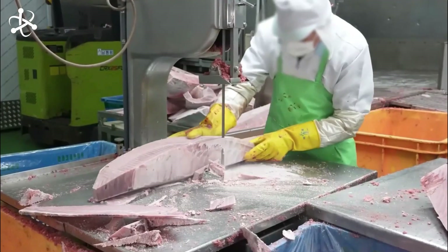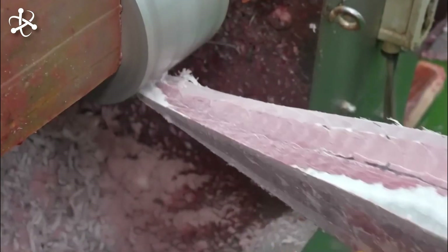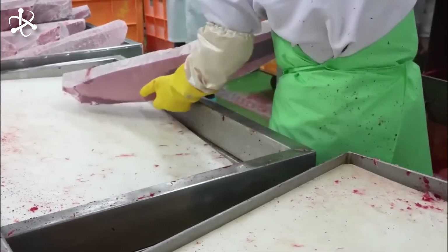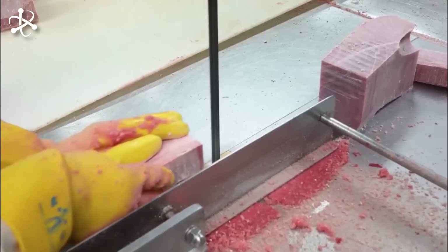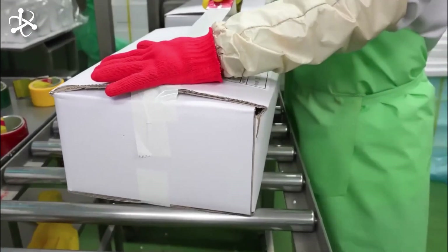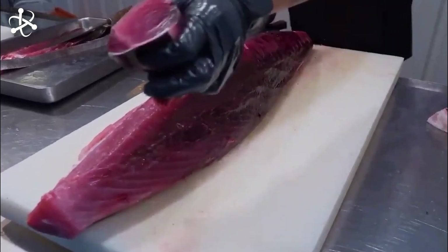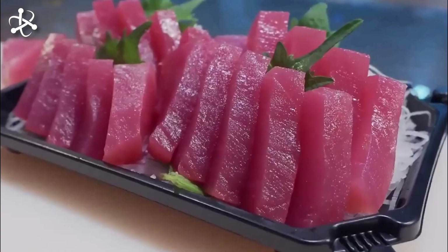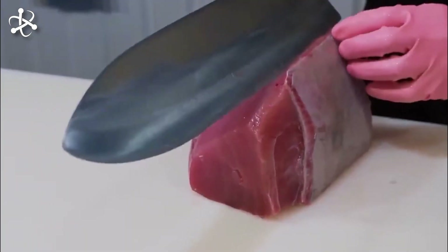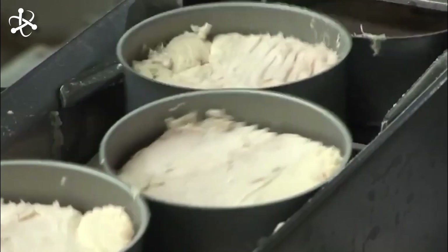Depending on market demands, tuna is packaged fresh, frozen, or canned. Frozen tuna is typically flash-frozen to preserve flavor and texture. Canned tuna is cooked, sealed, and often flavored. Post-processing, products are distributed to local markets or exported globally. Consumers enjoy tuna in various dishes, from sushi to sandwiches, appreciating its versatility, taste, and nutritional benefits — ending the tuna's journey at the dining table.